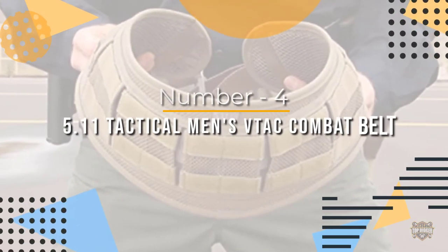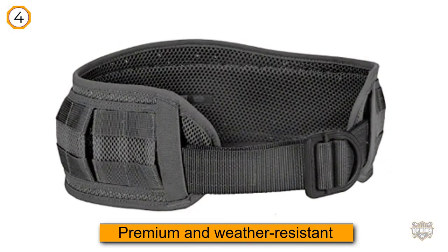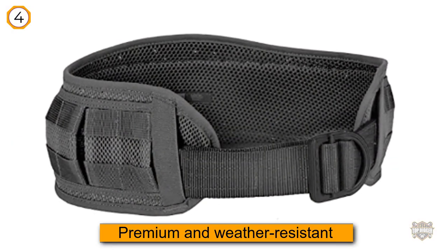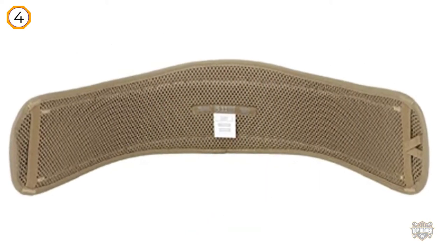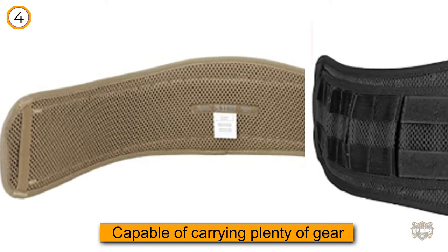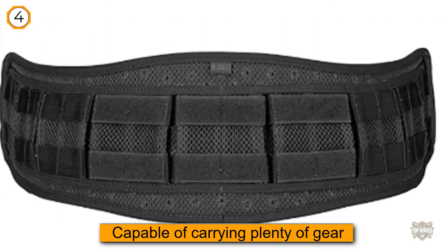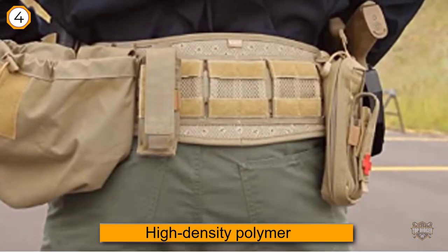Number four: the 5.11 Tactical Men's VTAC combat belt. This belt is constructed out of premium, weather-resistant 500D nylon. Combined with its aerospace mesh interior, you get a high-quality battle belt capable of carrying plenty of gear. The belt also integrates high-density polymer inserts and features an ergonomic and flexible shape, though it tends to run on the smaller side.